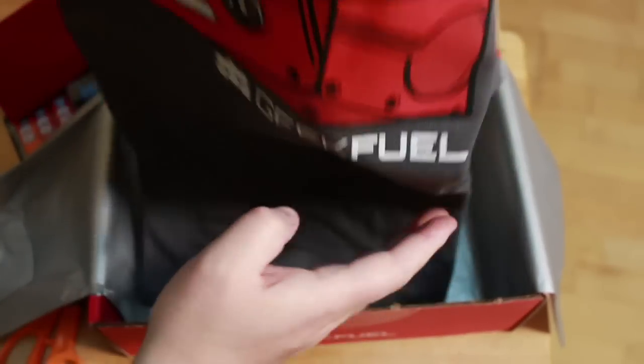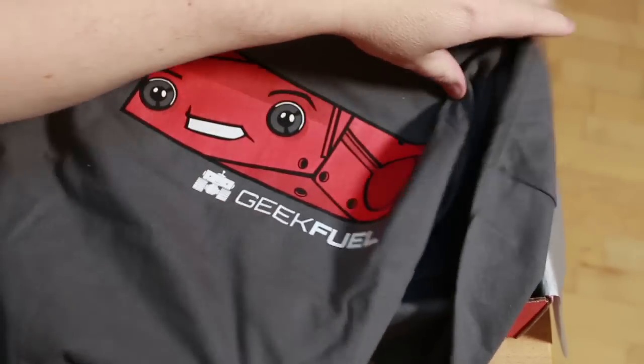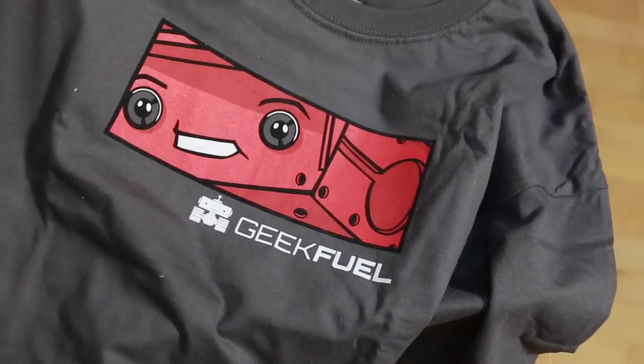Look at what we have here — looks like a t-shirt! So I can do some representing. They sent me a Geek Fuel t-shirt with the robot on there. Nice.